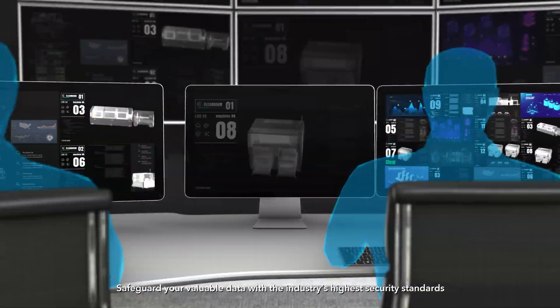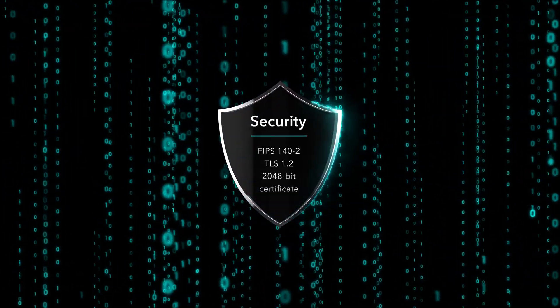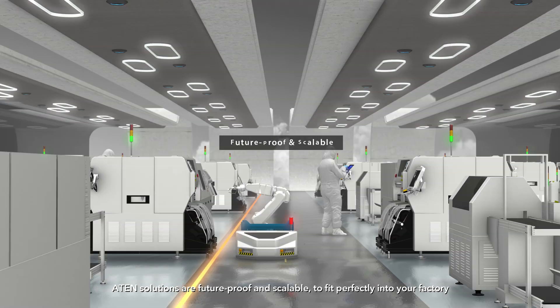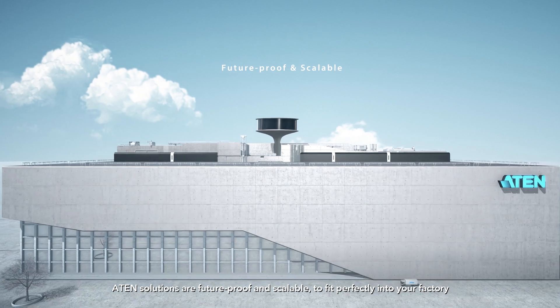Safeguard your valuable data with the industry's highest security standards, with advanced user authentication and user authorization. ATEN solutions are future-proof and scalable, to fit perfectly into your factory.